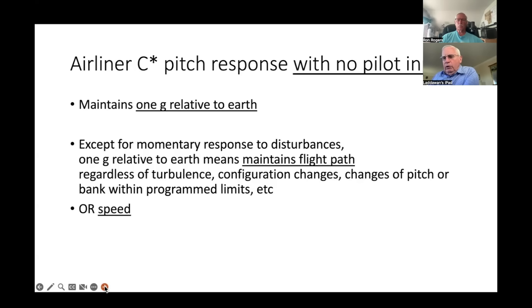What happens when you let go of the stick? When I first checked out in the Airbus it took me almost a week to figure this out because nobody had a good answer. It maintains 1G relative to Earth. If you're flying along straight and level and you have a decrease in power, the nose will actually come up — it's trying to maintain 1G relative to Earth, which essentially means maintaining flight path. If there's turbulence that upsets it, it goes back to 1G relative to Earth, not exactly back to the original flight path.